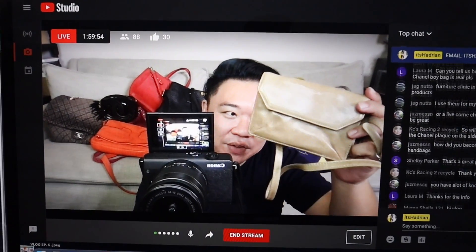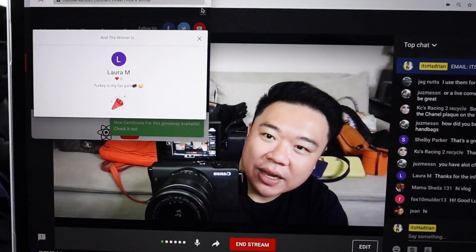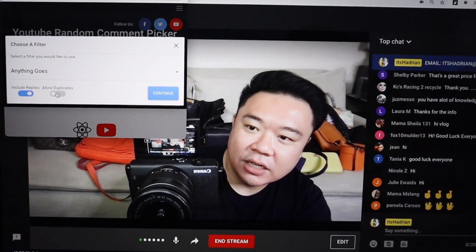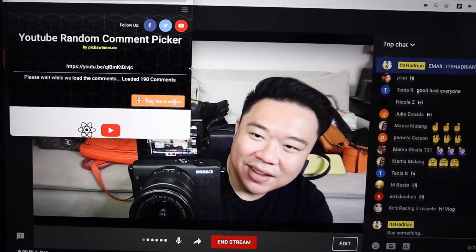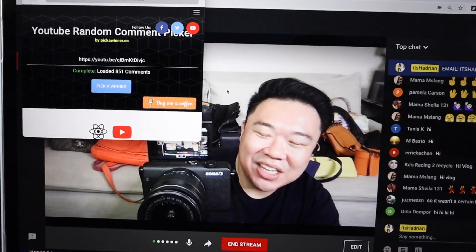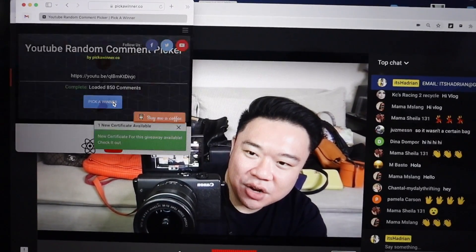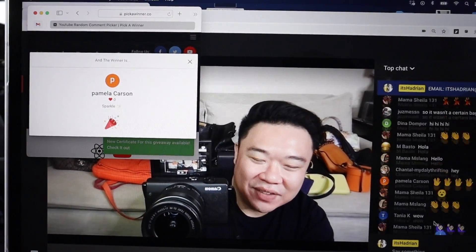We're going to be announcing tonight's giveaway winner for this Hobo International Wallet on a Chain crossbody bag. I'm using a YouTube random comment picker right over here — I'm going to enter the URL for the video, fetch the video, we're allowing duplicates. It looks like we have 851 comments — that might be one of the highest yet. So we're going to pick the winner in three, two, one. Pamela Carson! Pamela Carson is our winner tonight. I just saw you leave a little comment right there.